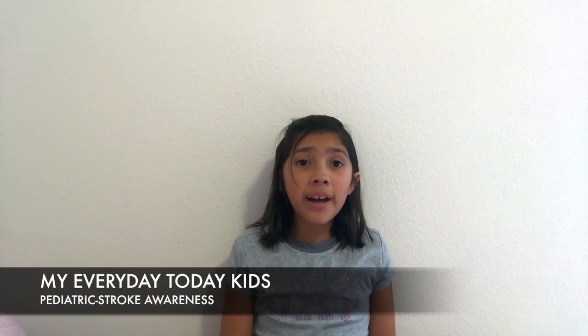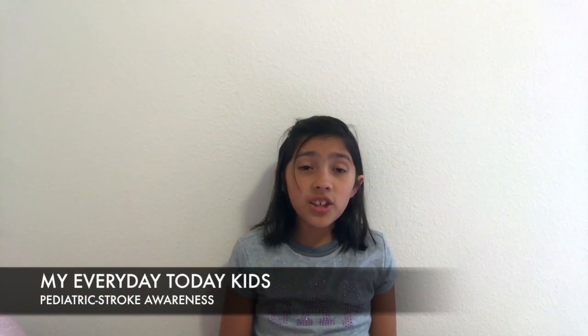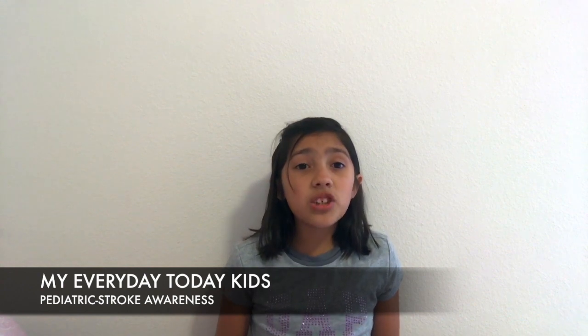Hi, welcome to my everyday today, kids. Today I shall be teaching how to do therapy. So if older siblings or kids who really want to learn how to do therapy — to their siblings or to friends — I'm going to tell you about my experience with my little sister.